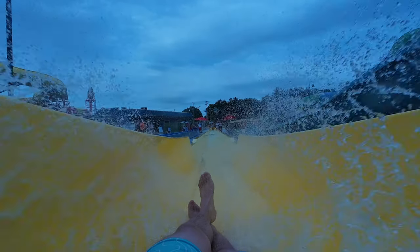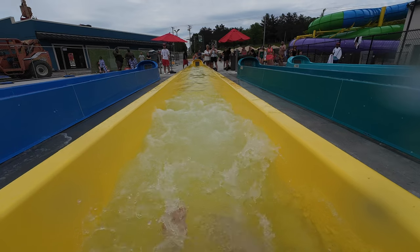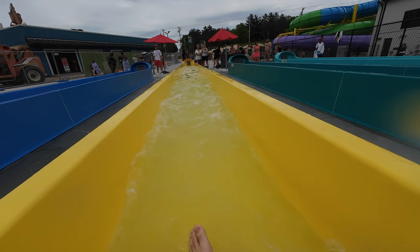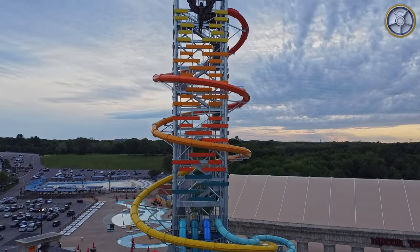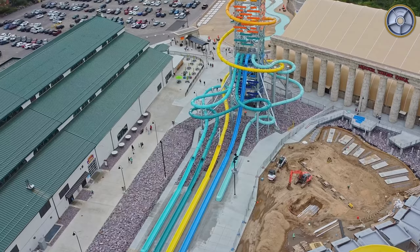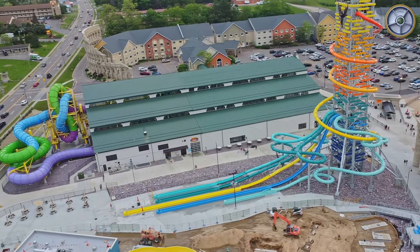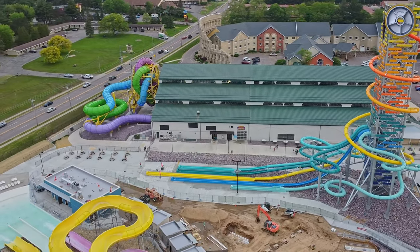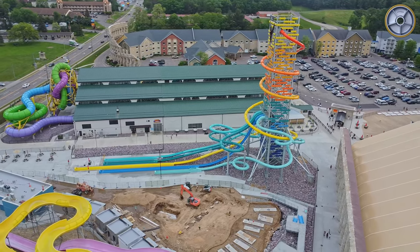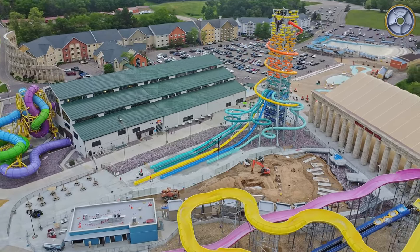My only other complaint with the ride is the splashdown. I don't find these comfortable on any body slide — I'd rather be chucked into a pool. However, this is the smoothest runout I've ever experienced. You hit it at a pretty high rate of speed and I didn't feel as much discomfort as usual, but it definitely wasn't a perfectly soft landing. At my weight I end up skipping over the water instead of sinking into it. I'd love for Whitewater or ProSlide to come up with a better runout, but for most people this isn't really a problem.